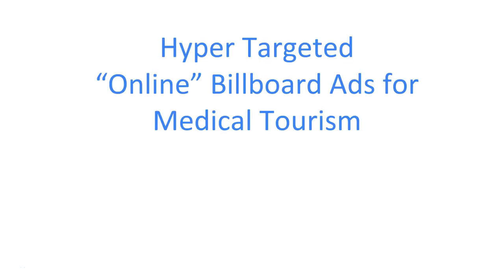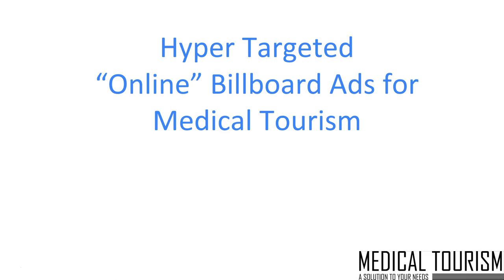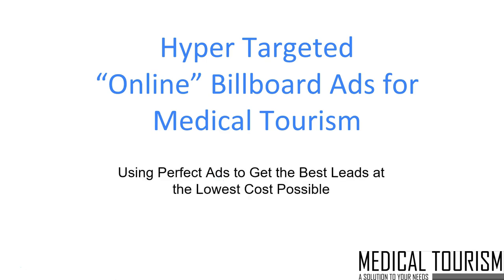Hey there, thanks for watching this video. Bobby and I wanted to put together a quick presentation for you, and what we're going to do is outline how we're creating these hyper-targeted online billboard ads for medical tourism, and how our very non-traditional approach to pay-per-click management has allowed us to get the perfect ads in front of searchers every time, and allow our partners to get the best leads at the lowest cost possible.